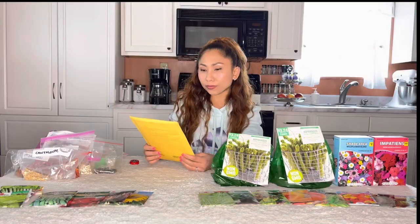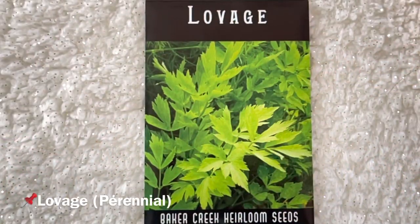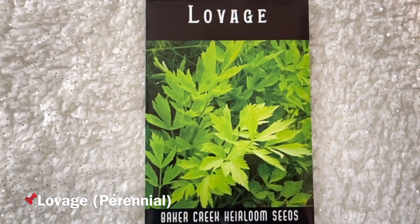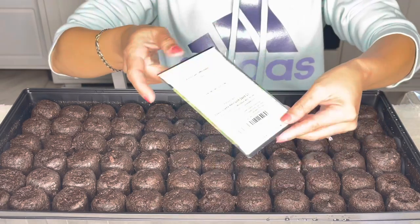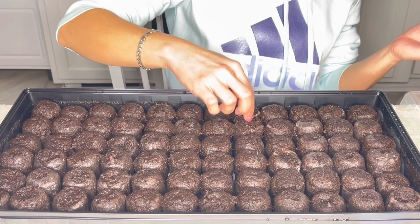Now I'm going to open this from Baker Creek Heirloom Seeds. Here we go! Number one is lovage — a perennial. The leaves and seeds impart a nice celery taste, used in soups, salads, pickles, and more. It can be grown in most of the north.